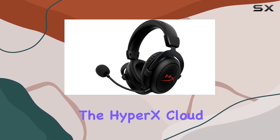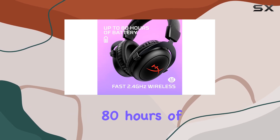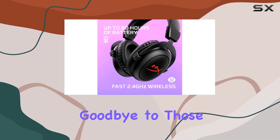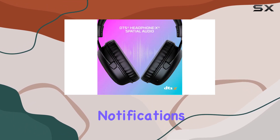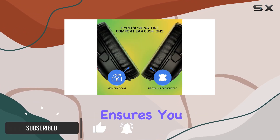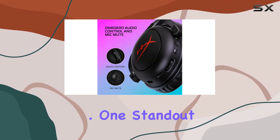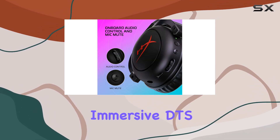Today we're diving into the HyperX Cloud 2 Core wireless gaming headset. With an impressive 80 hours of battery life, you can say goodbye to those annoying low battery notifications. The fast 2.4 gigahertz wireless connection ensures you lose the cord but not the performance, keeping your audio clear and instinct.